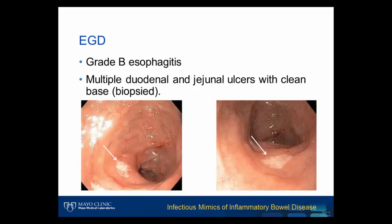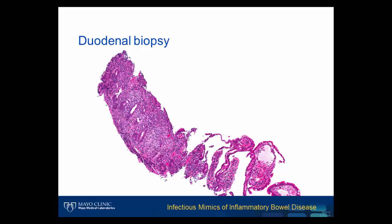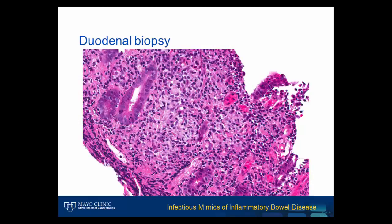Esophagogastroduodenoscopy was performed, which revealed esophagitis and multiple clean-based duodenal and jejunal ulcers, as seen here. Biopsies of these areas showed abnormal small intestinal mucosa with abnormal architecture, consistent with chronic damage. The villi are essentially missing from this small bowel, while the crypts show areas of dropout. Higher magnification of these areas shows a fullness in the lamina propria with loosely aggregated histiocytes, creating a mucosal granuloma. The small bowel biopsy shows both active inflammation and chronic damage with the presence of a mucosal granuloma. These findings are compatible with Crohn disease, and it would be easy for this case to stop here.